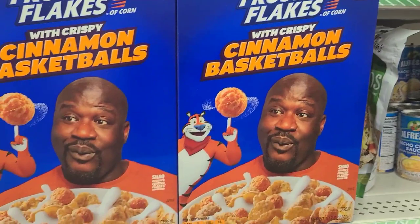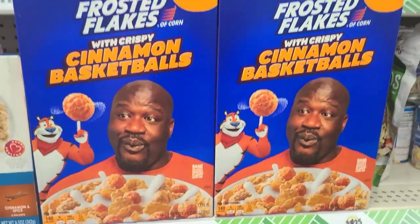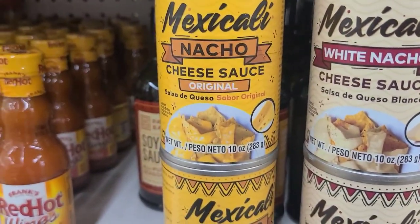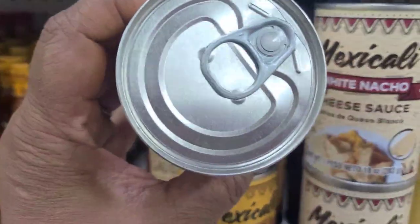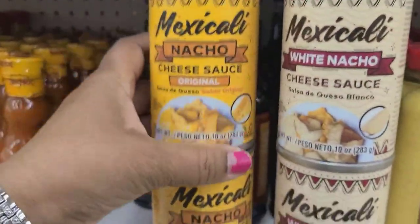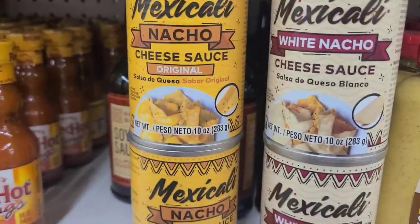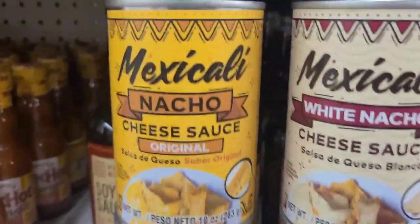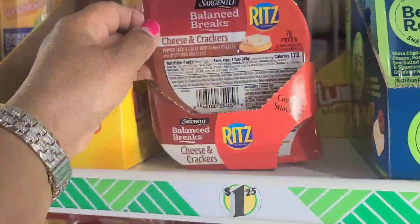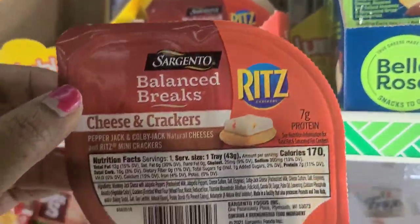They have the Mexicali nacho cheese sauce original — 10-ounce can with a flip-top lid. They also have the white nacho cheese sauce salsa, also 10 ounces. Great brand with a flip-top — wash and go. I also found the Sargento Balance Breaks by Ritz — cheese and crackers — which happen to be one of my favorite things.